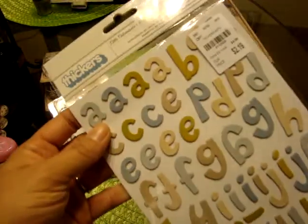I did find this Thickers Little Adventure. I thought these colors were cool — they kind of have little stripes in the letters, so they're very boyish. But they were $2.19.